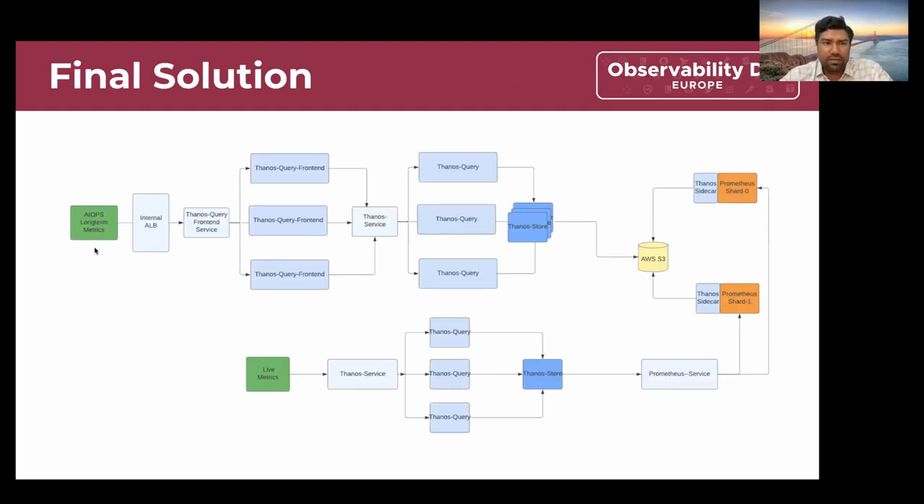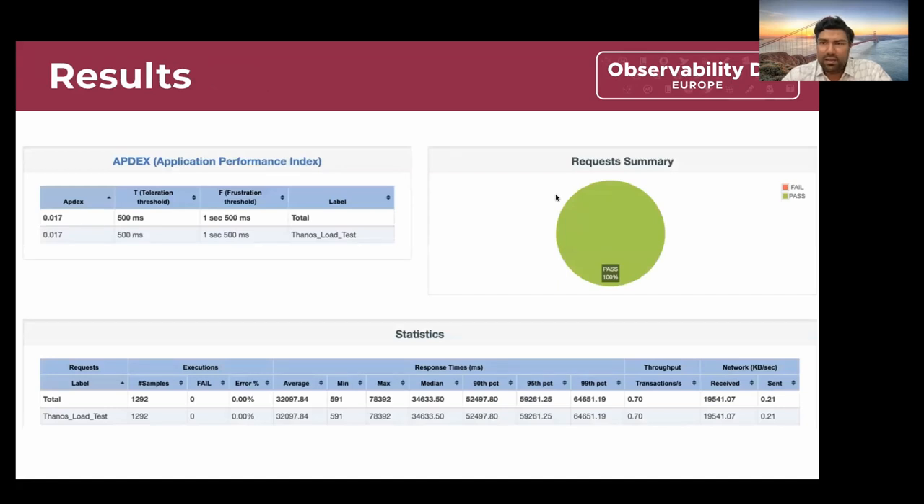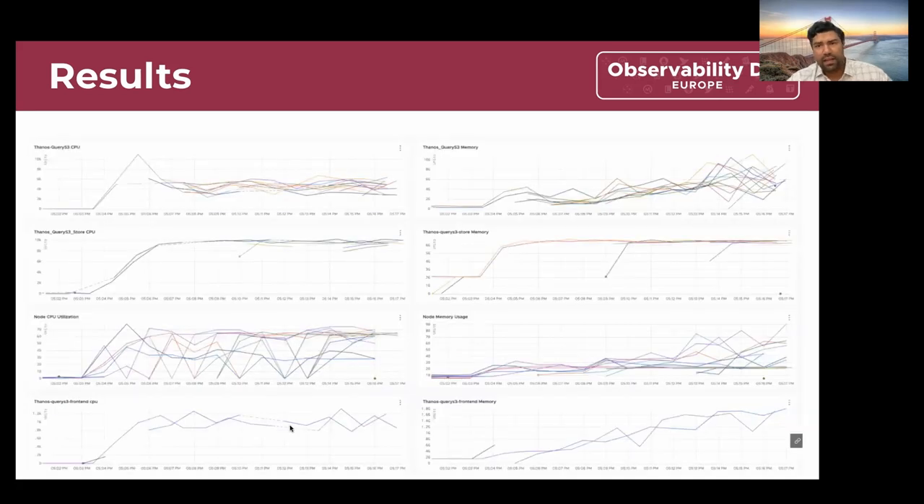This is our final solution. The AIOps pipeline in application namespaces queries the internal ALB, which queries the Thanos Query Frontend — which can horizontally split queries — which in turn queries Thanos Query service, which can also horizontally scale, which queries Thanos Store, which retrieves data from the S3 bucket and can also be horizontally scaled. With all this in place, we ran load tests and saw no errors. The P99 response time is around 60 seconds and on average around 30 seconds. On the backend, Thanos Query Frontend CPU and memory are in control, as well as Thanos Store memory and HPA, and these components can scale as needed.